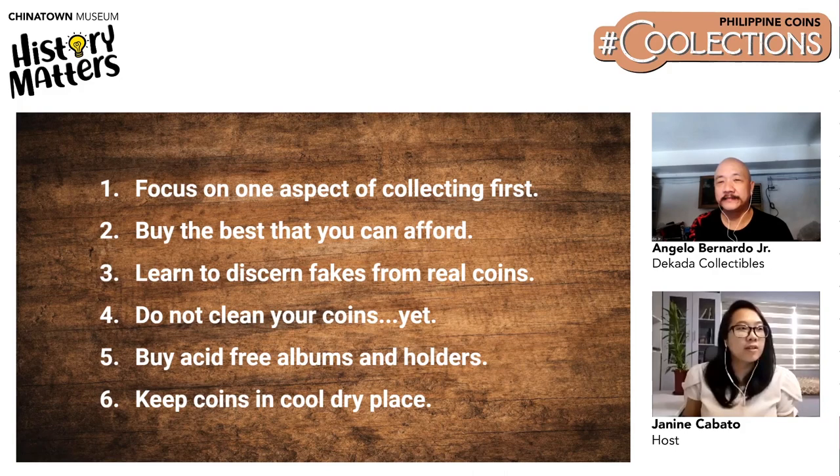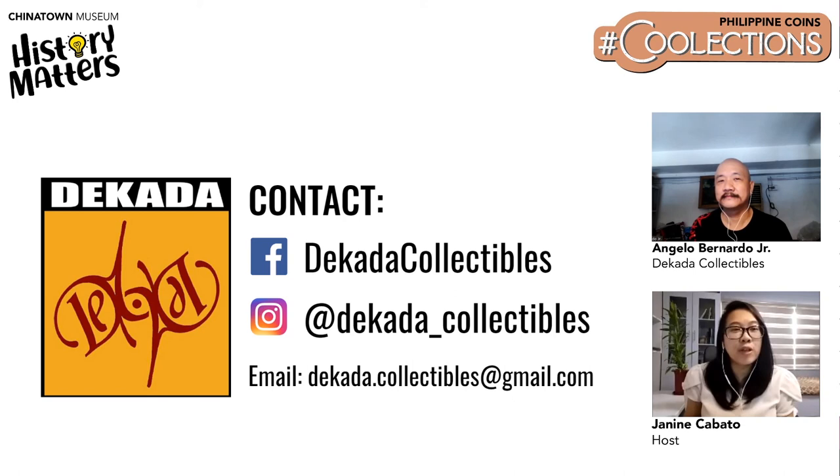Thank you, Sir Angelo, for giving us more insight into the practice of coin collection. Indeed, each coin gives us a glimpse of our history as a nation. We hope everyone who was watching learned something new about Philippine coins today. Contact information for Decada Collectibles is being shared — Instagram at Decada underscore collectibles or email decada.collectibles at gmail.com.